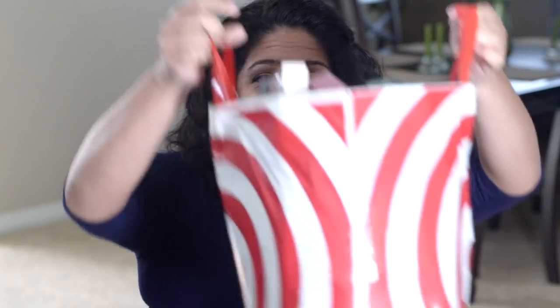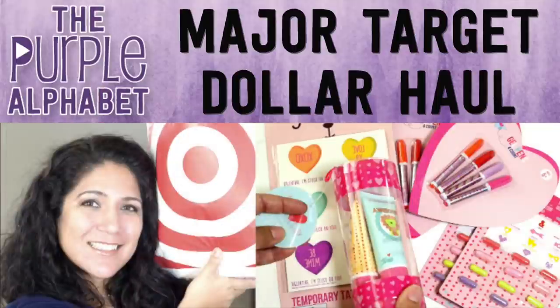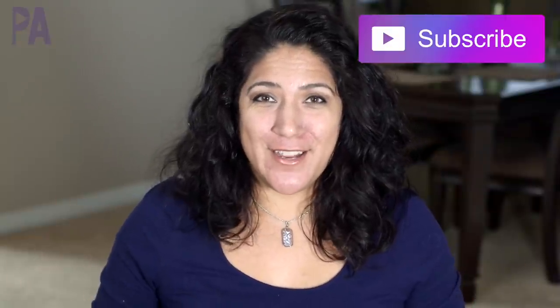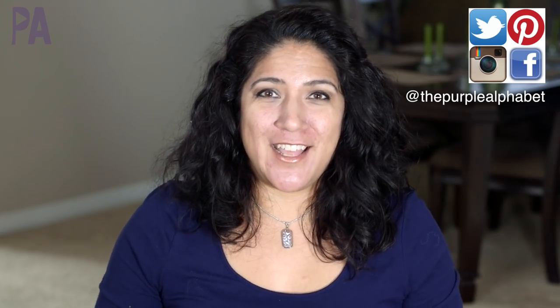Some amazing things happened over the weekend. Target restocked their dollar section. Hey, you guys, it's Christina from the Purple Alphabet. If you've been following me on Instagram, you already know about all the fabulous things at the Target dollar spot right now — everything is fully stocked for Valentine's Day, plus there's a whole bunch of things for education and learning.